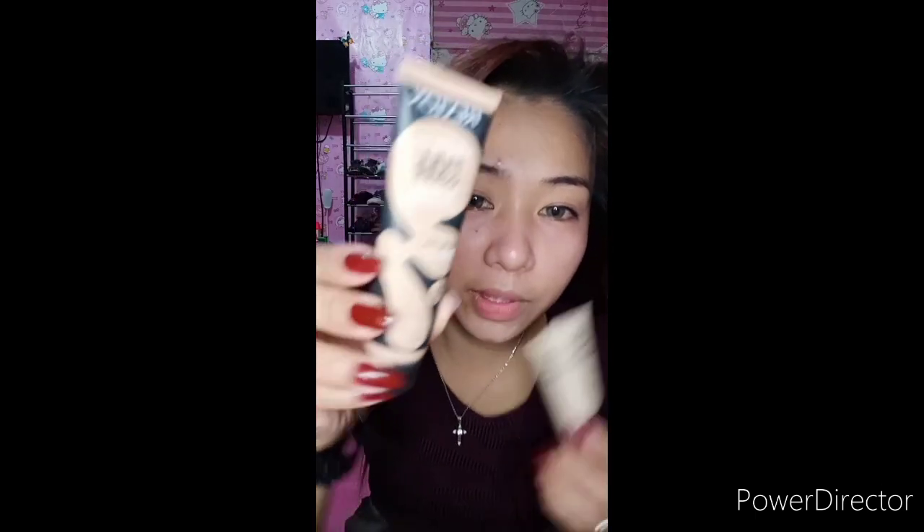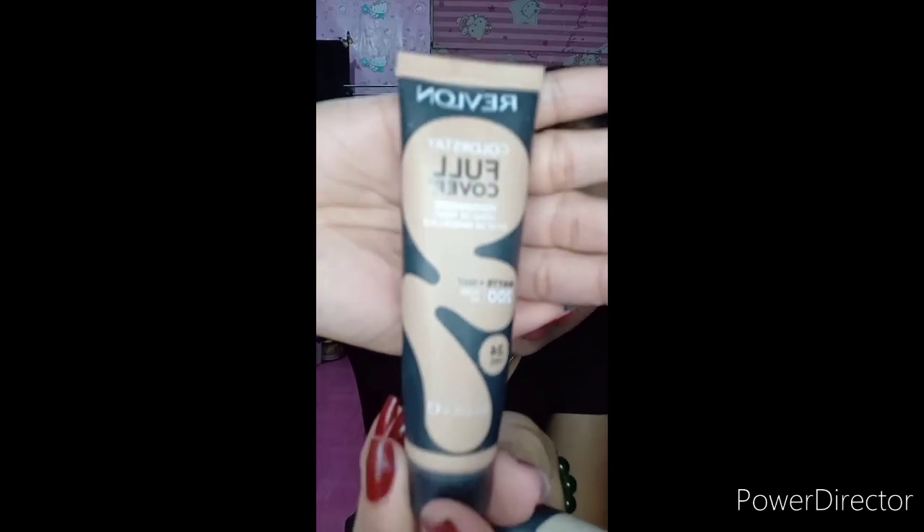So I use two brands of liquid foundation. I use Revlon and Fashion 21. I've stuck with Fashion 21 because before I was using other brands and I kept getting pimples and lots of dark spots. So I just decided to stick with that liquid foundation — Fashion 21 is what I use.